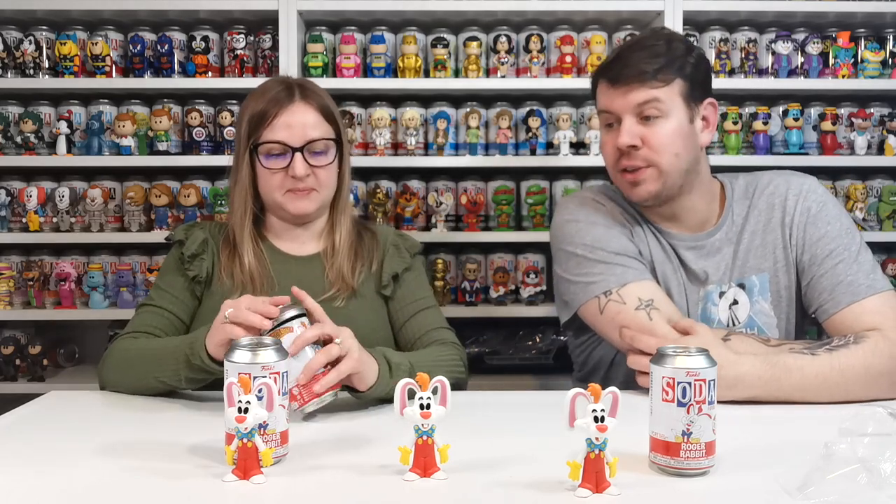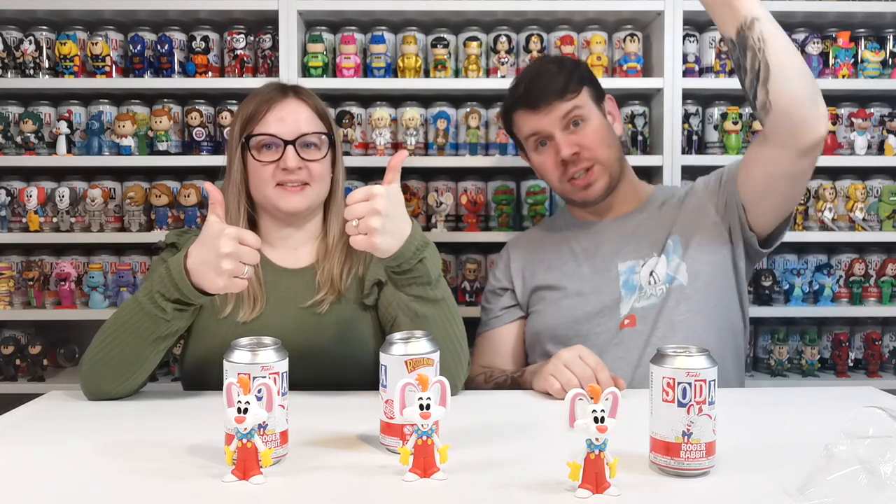So we've got Who Framed Roger Rabbit and we've got three more commons. We hope you enjoyed this video as much as we do making it. We haven't got the chase from Roger Rabbit yet, but we'll try again next time. Remember we've still got loads of sodas to unbox — so many on the way. Please remember to give us a thumbs up if you liked it, subscribe down here, set the bell to be notified of any more videos me and Emma are going to be making, and we'll see you on the next one — take care, bye bye!